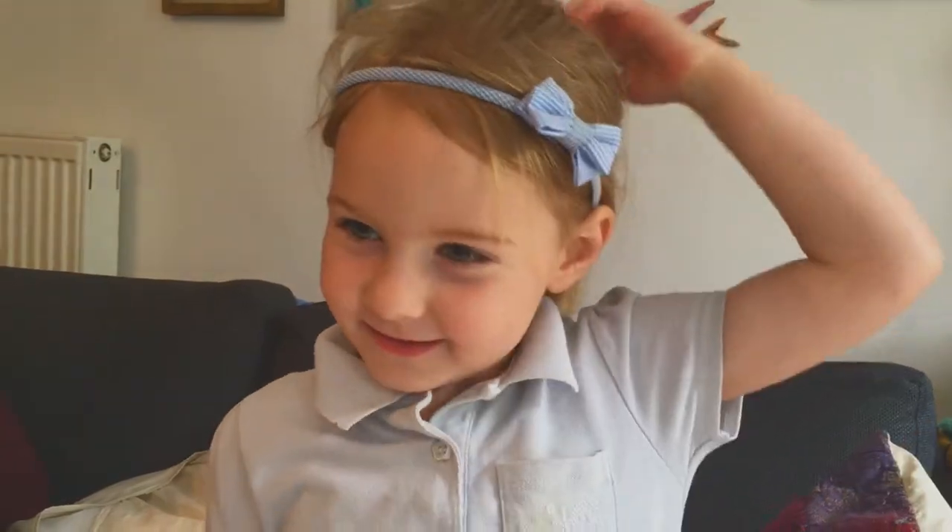I am doing my homework. What is your homework? What are you making? I'm making an insect habitat. Very cool.